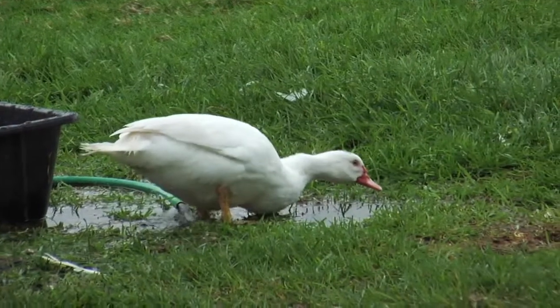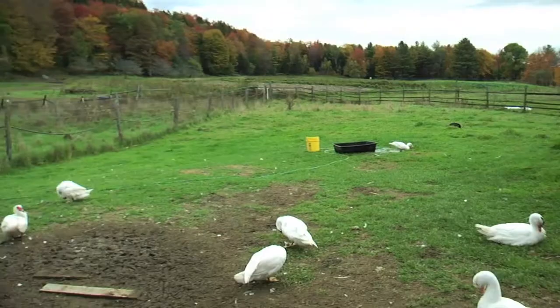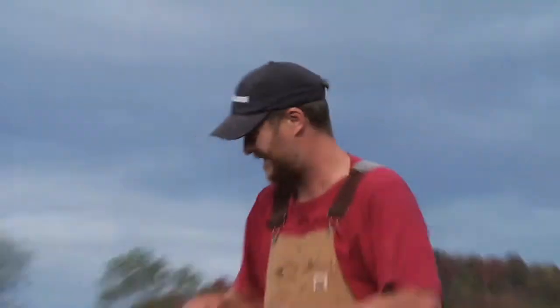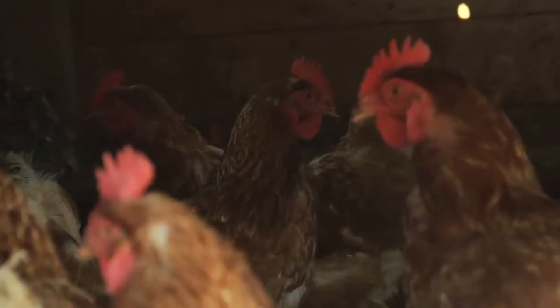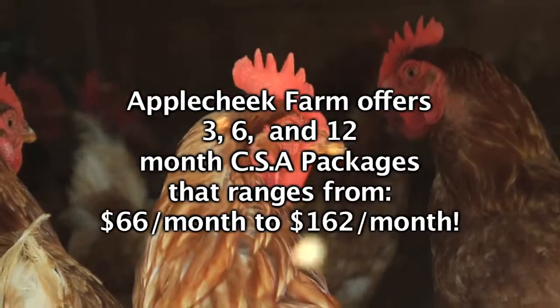One of the benefits of joining the CSA is it gives a considerable discount on buying the meats compared to buying them at retail. We do three-month, six-month, and twelve-month packages, and they range from approximately twelve to sixteen percent off from the retail price. This is an affordable way to buy these gourmet meats and add them to your diet.